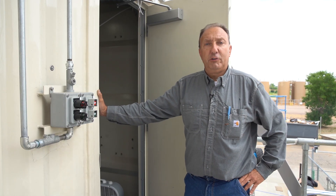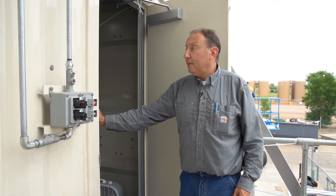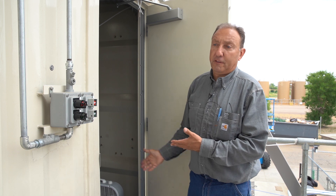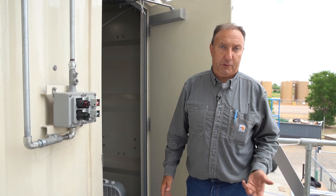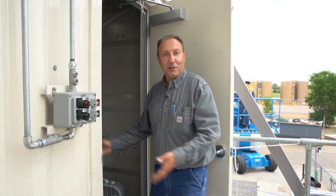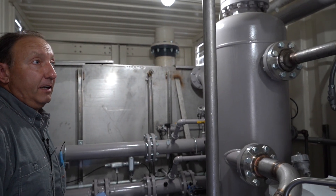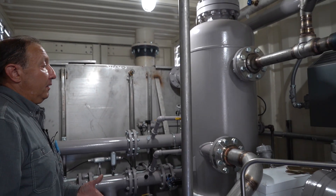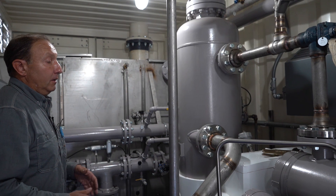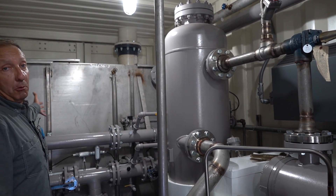We are up at level two, container two, also chiller two. This container's refrigerant system is identical to the lower container with the exception of the tower water system. The only difference is the tower water system.